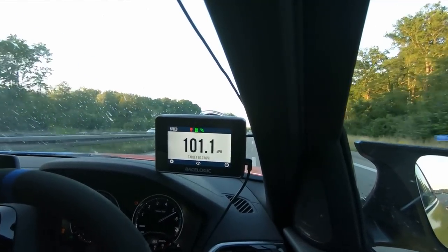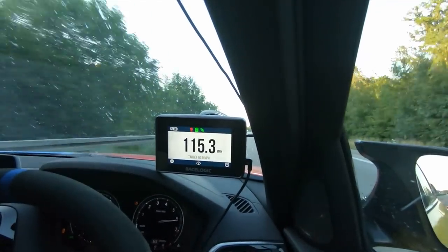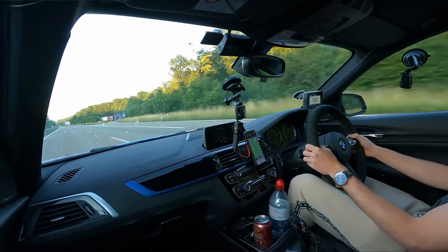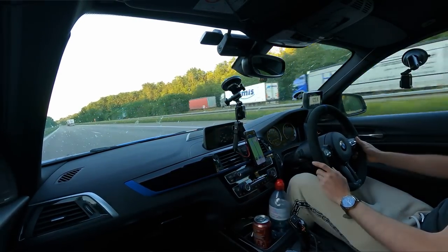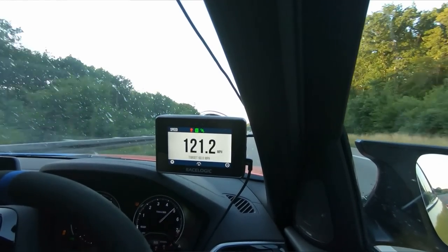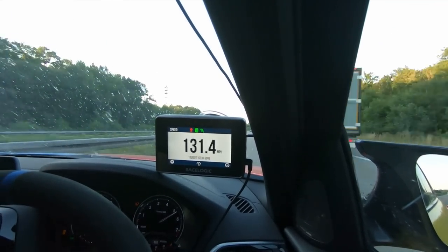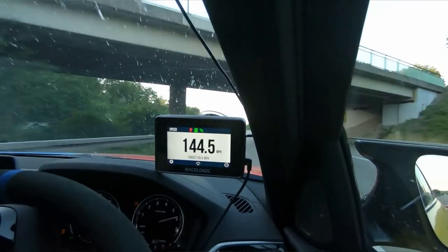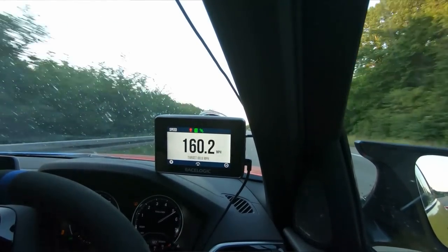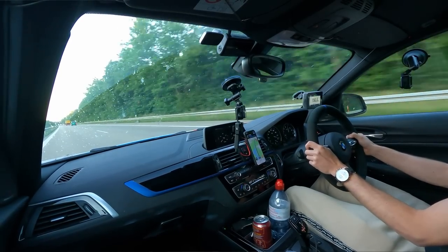This in front of us is the sign we need. All in Sport Plus, stick the sports displays on, make sure there's nothing coming — and go. He's off a little bit. First little pull. It is remarkable how quick this thing is. Absolutely remarkable. That's off the speedo. We're going to ease off though, just because there is a little bit of traffic in the inside lane. It is so, so quick this car.